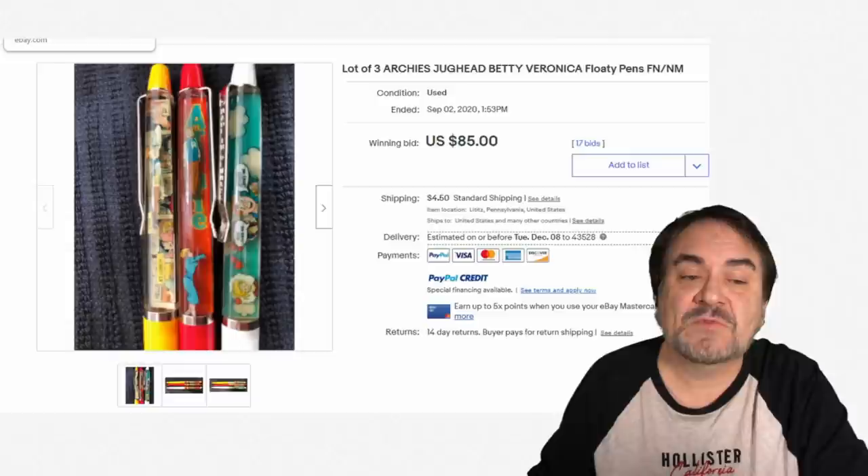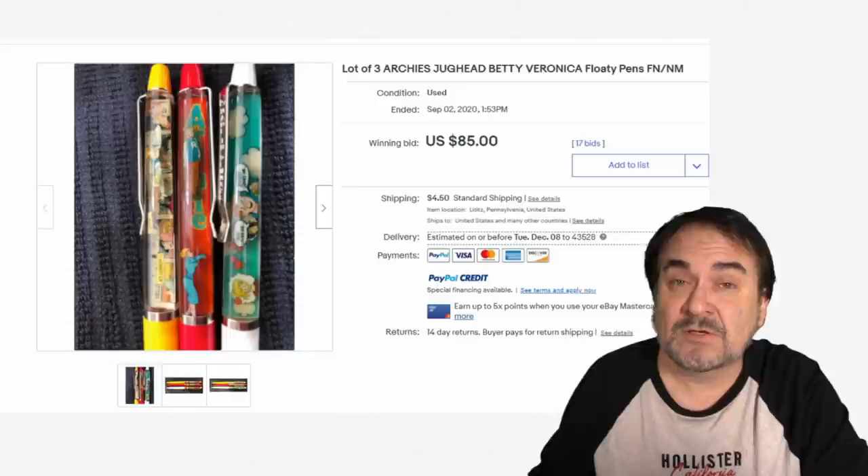You're setting the price. You're not letting the market set the price when you do it as a BIN with best offer for whatever price you want.